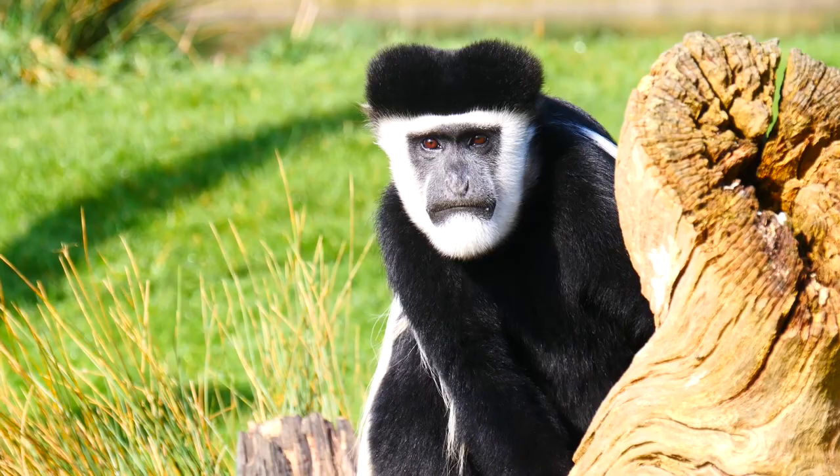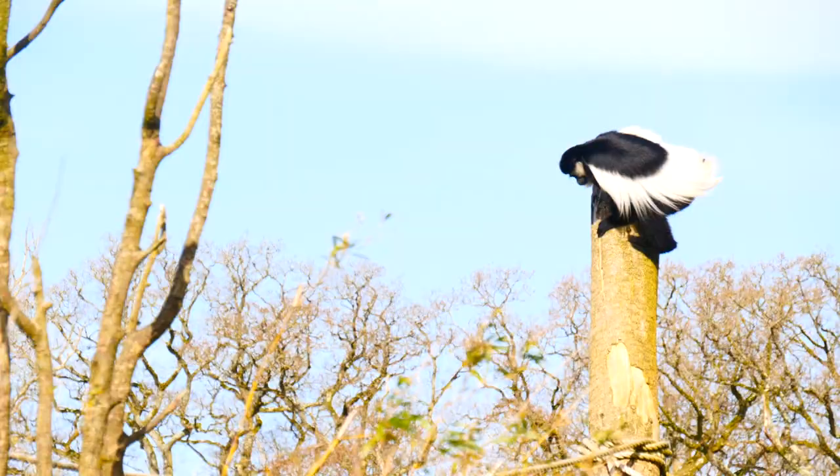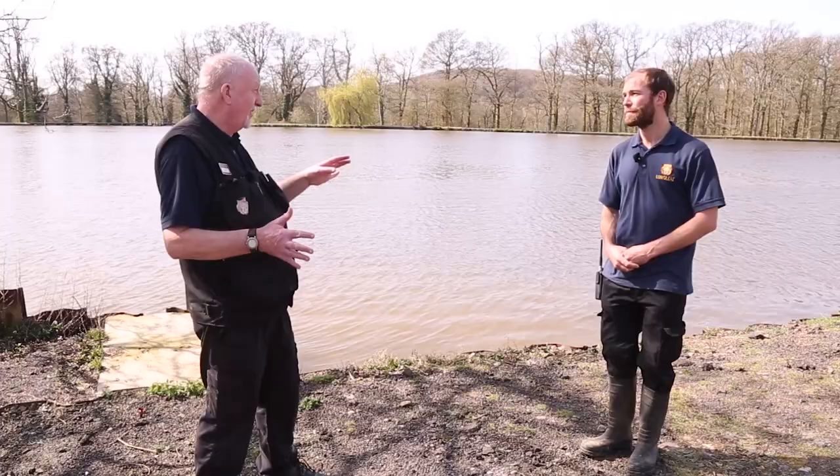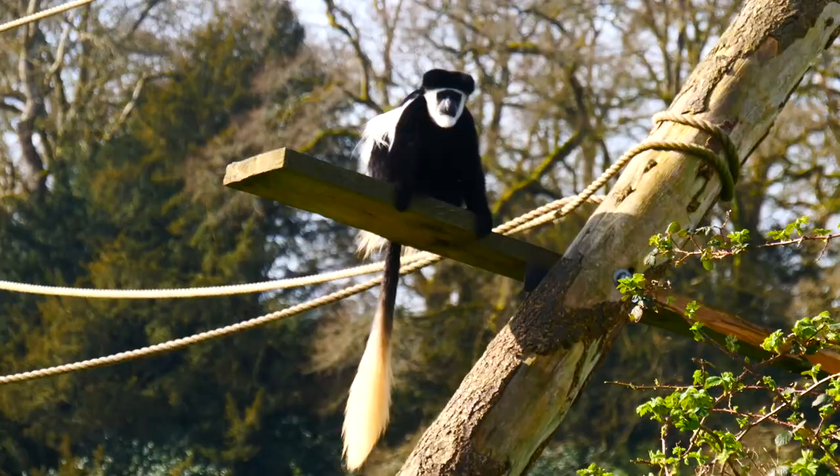In the wild you'll find these guys in eastern and central Africa, places like Uganda and Tanzania. They're really good climbers so they spend pretty much the whole time in the trees, but our ones here haven't got any predators — they feel a bit safer — so they do spend a bit more time on the ground than you would see in the wild.